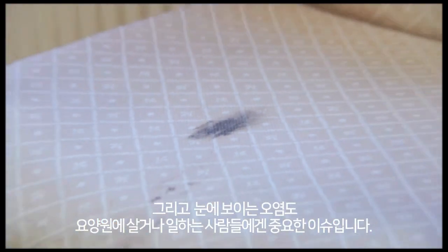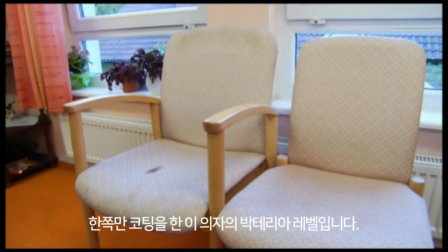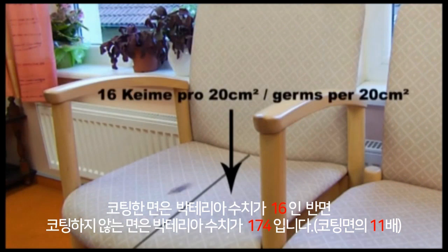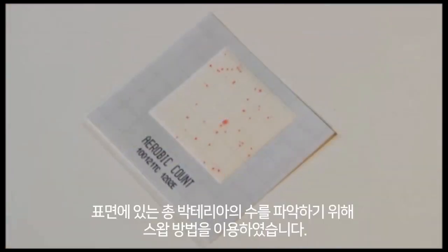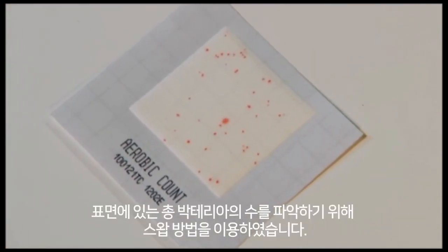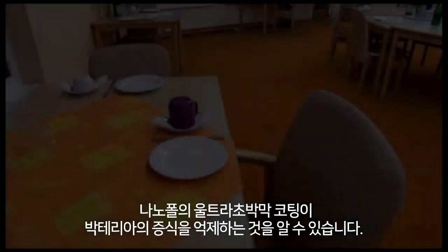A chair treated on one side shows the following bacterial levels: treated side — 16 bacteria; untreated side — 174 bacteria. Surface bacterial count swabs are used to determine the total bacterial count.